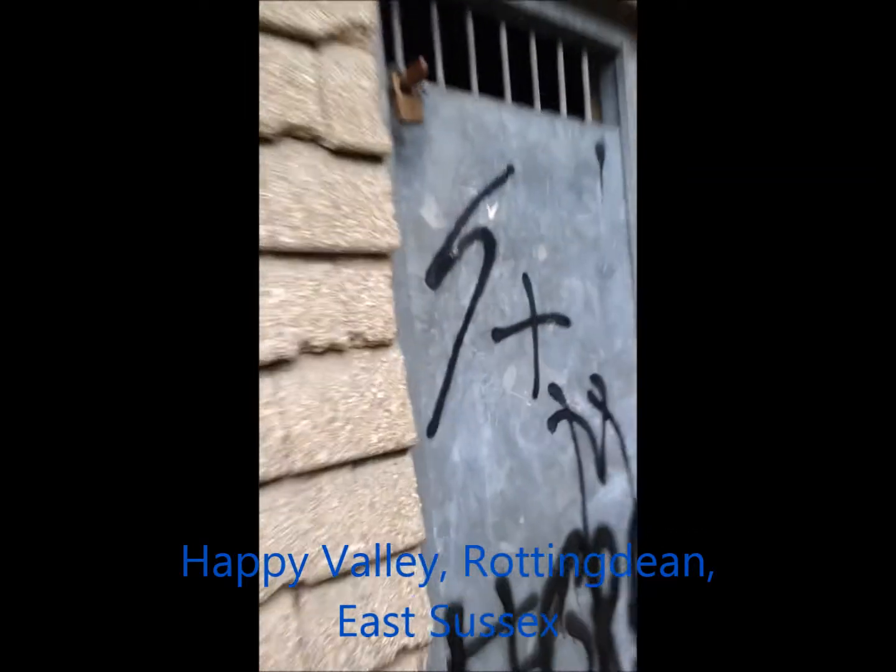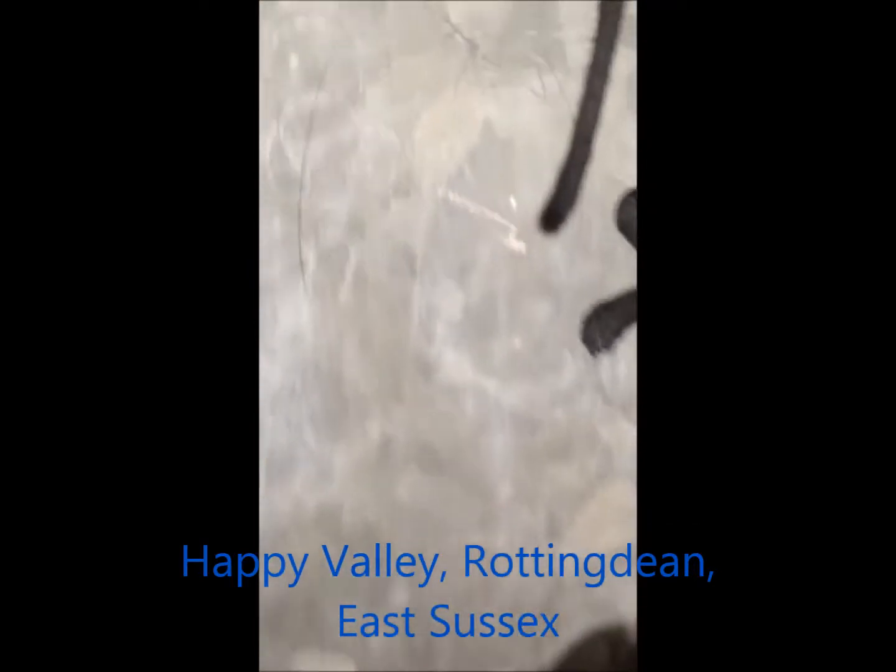Still near Woodingveen, heading towards Rottingveen. There's a little derelict spot here, we'll take a little look. Probably can't see from here, but I'll try not to drop my phone in there.